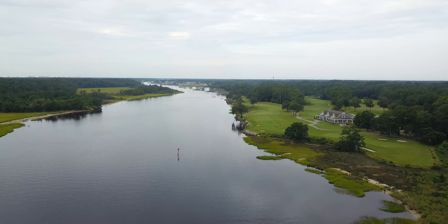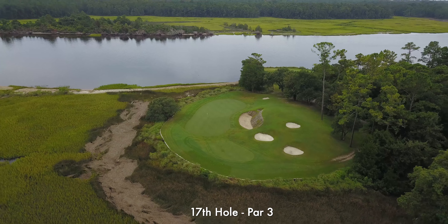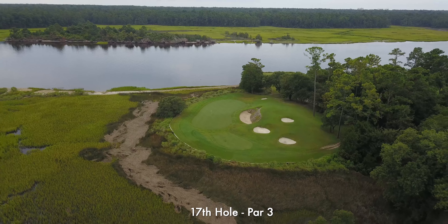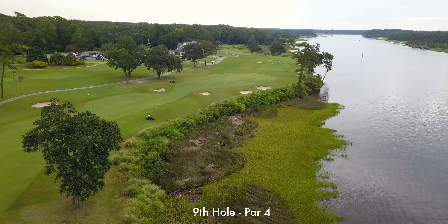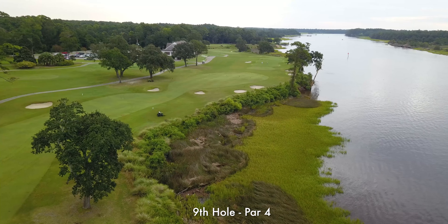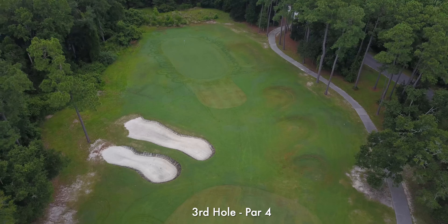Framed along the banks of the Intracoastal Waterway sits the famous Glendornick Waterway, one of Myrtle Beach's most picturesque designs. Opening in 1997, this Clyde Johnson design has planted itself firmly in the Myrtle Beach golf scene. With water in play on 12 holes, Glendornick presents a daunting task even for the best golfers.